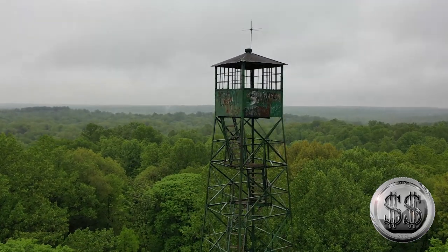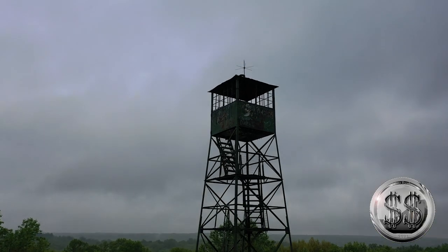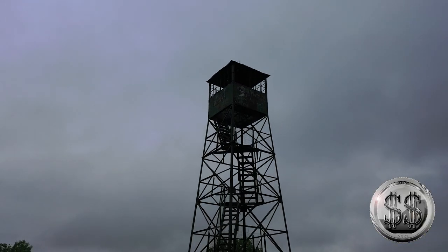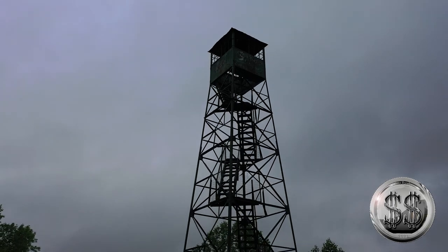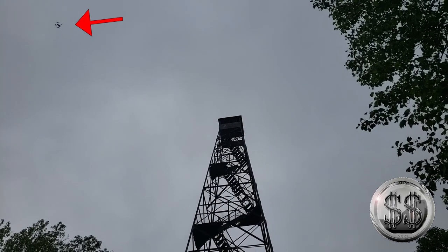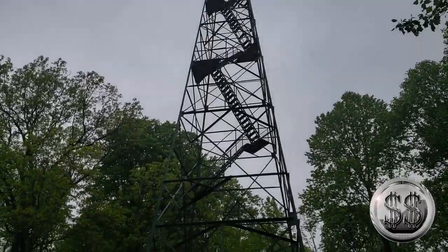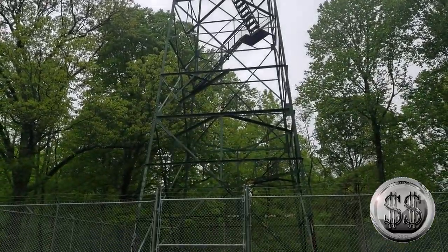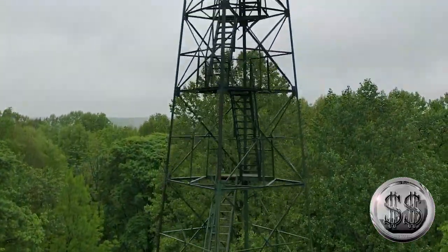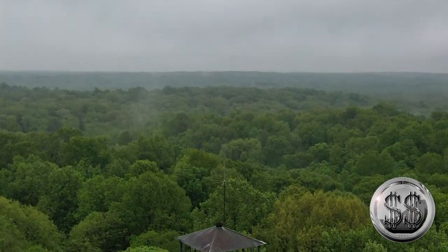Since we were unable to climb this tower, this made this particular state forest a quick visit, so we didn't have a lot of material. But on future videos, we're going to have a lot more material. You'll be able to spot the drone right there in the air. That's all we got for this one. We'll see you on the next State Park Series video real soon. Remember to like, subscribe, and all those other good things. Bye everyone.